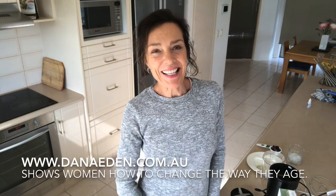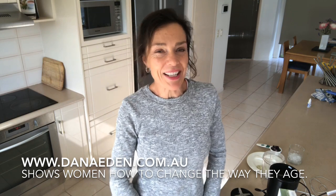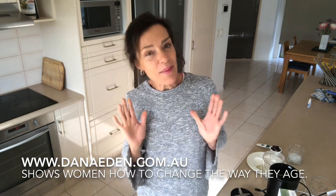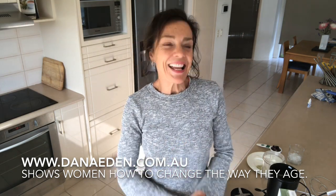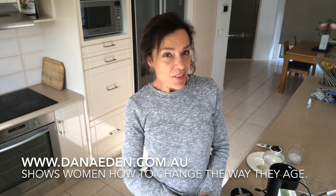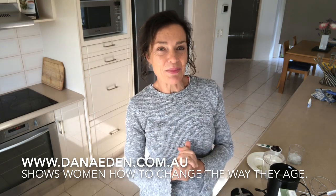Hi everyone, Dana here. I specialize in showing women over the age of 40 how to change the way we age through how we eat and how we move. Today I'm a little bit excited because I went to buy almond milk and I discovered a milk I didn't know existed.